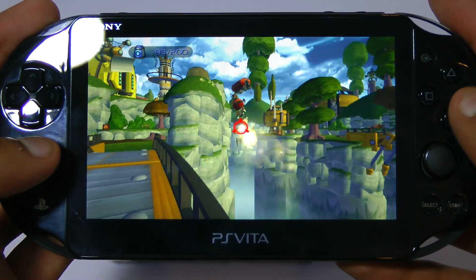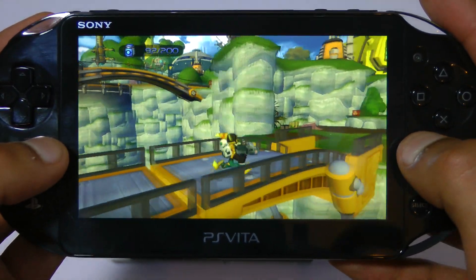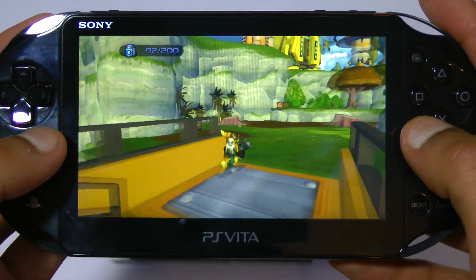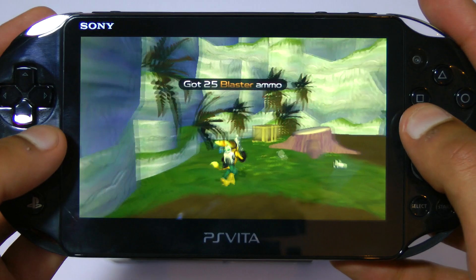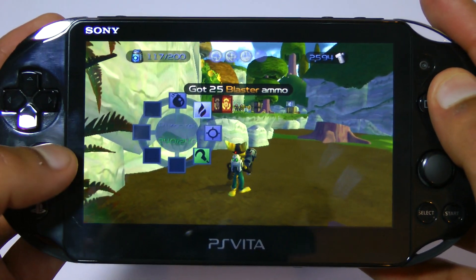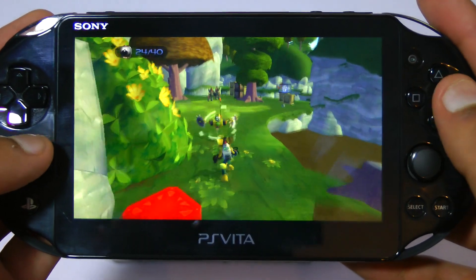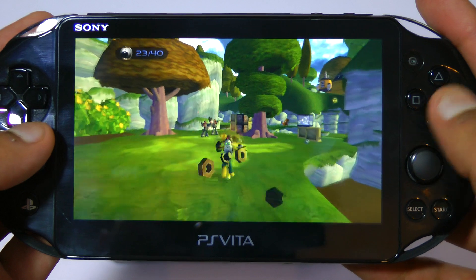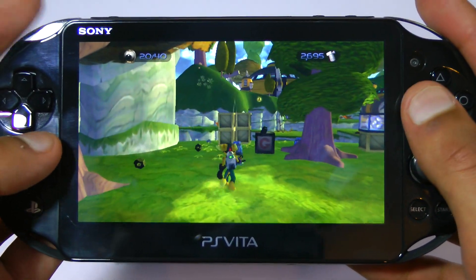In terms of the actual amount of detail on screen, it's massively better on the Vita — there's just huge amounts going on and I'm really surprised it runs so well. Having said that, this is not running at native resolution, whereas the PSP game is, and that results in a game that doesn't really look any sharper than its PSP cousin. On close inspection, both look fairly fuzzy, which is not exactly great, but it's still more than playable if you hold it from a distance.